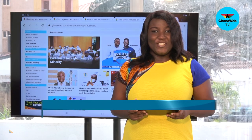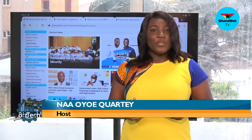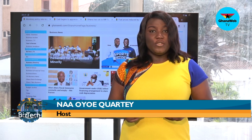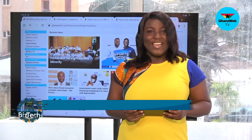That's it for this week's edition of BizTech on Ghana Web TV. Log on to www.ghanaweb.com for more news and get interactive with us on all our social media handles. On Twitter, Facebook, and Instagram, we are at The Ghana Web. On YouTube, we are Ghana Web TV. Thanks for watching — my name is Na Oyokote. Have a great weekend.